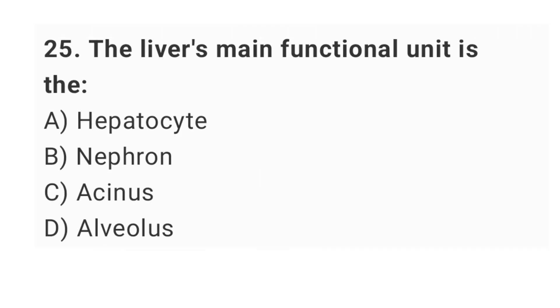Question number 25: the liver's main functional unit is the? The right answer is option A: hepatocyte.